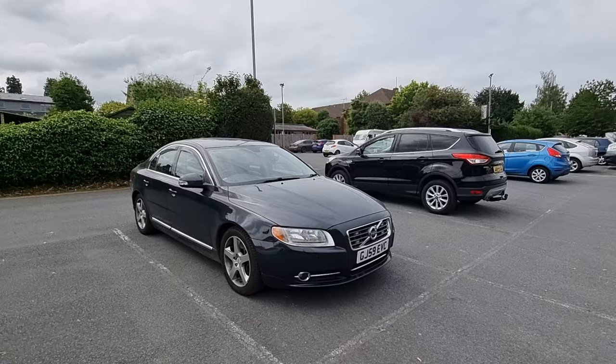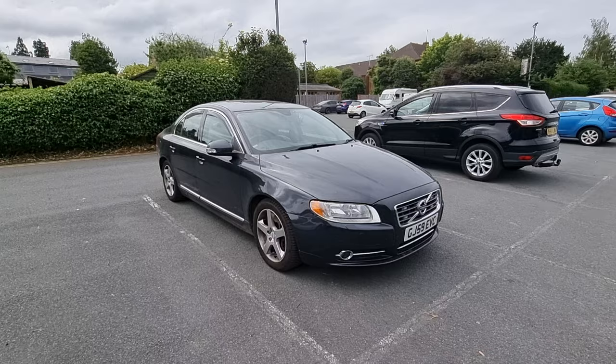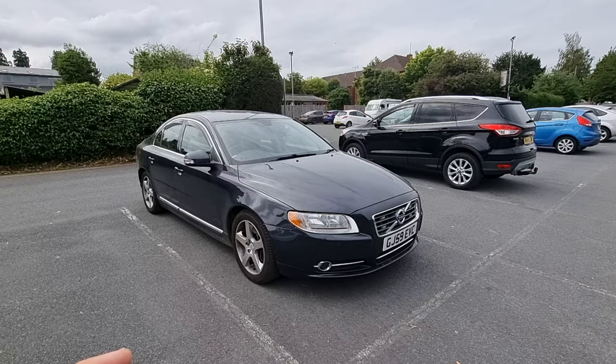Hi guys, welcome back to the Drive Life channel. In today's video I'm going to give you a summary of the most common faults with P3 Volvos. My channel is about chronicling any issues that arise during my ownership of the cars, giving you guys advice and tips on how to look after these cars and keep them running forever.